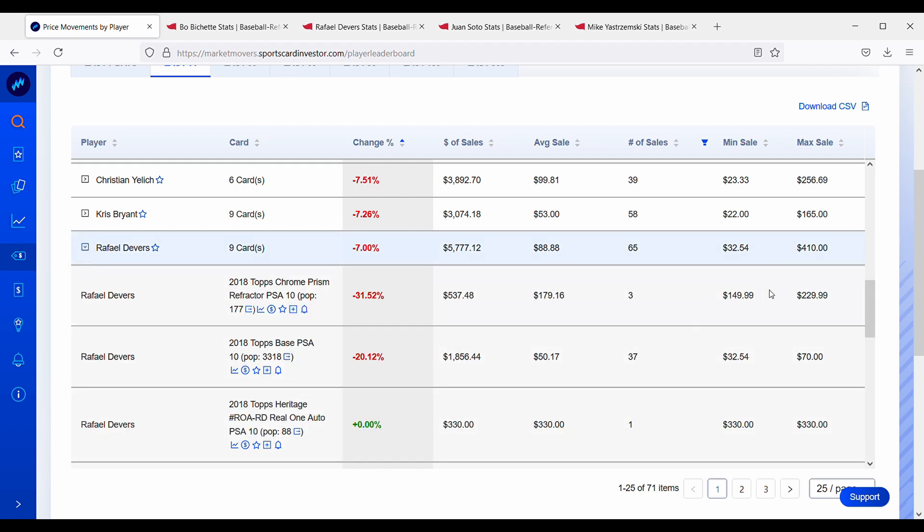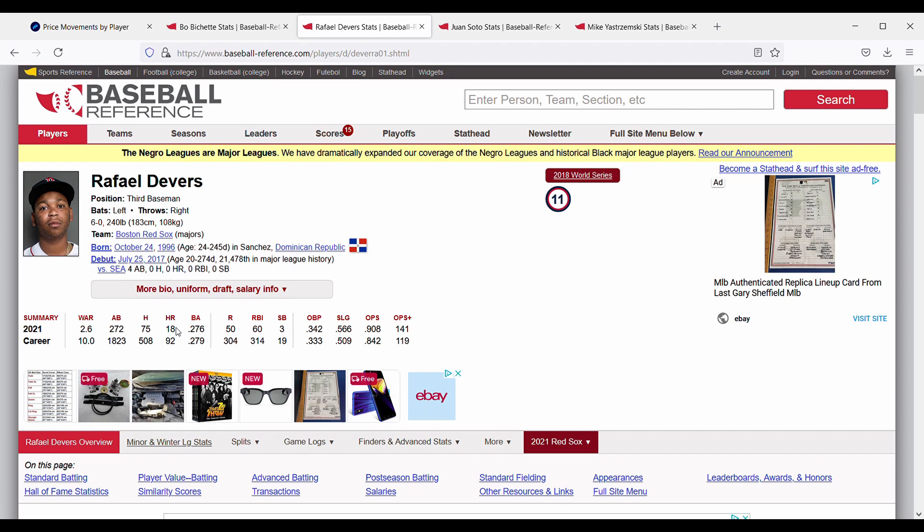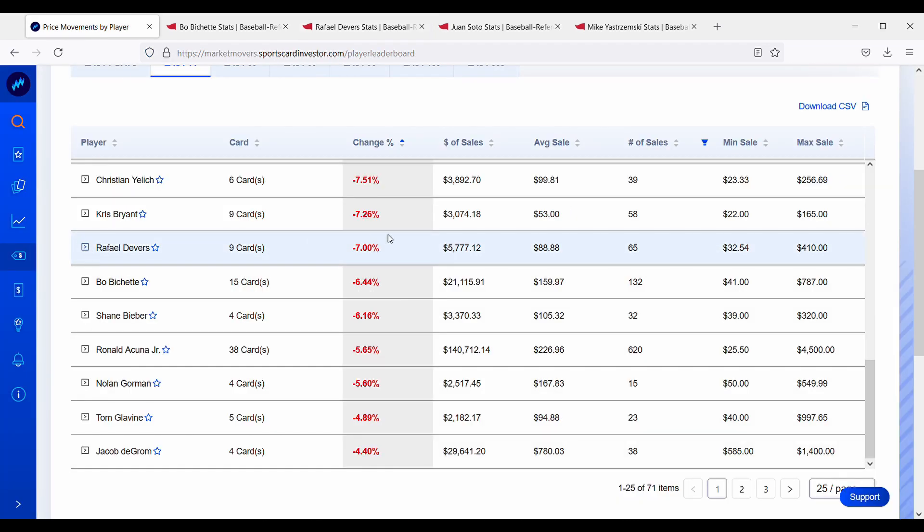Rafael Devers always seems undervalued to me. His Topps Chrome Prism Refractor is down 31%, and his Topps base PSA 10 is down 20% — you can get that for about $50, which seems pretty cheap. His cards' portfolio is down about 7%, but he's having a solid year: batting .276 with 18 home runs and a 2.6 WAR. He won a World Series in 2018 and gets overshadowed because third base is a competitive position. If you're interested in Devers cards, now could be a good time to check them out.